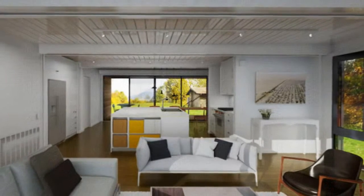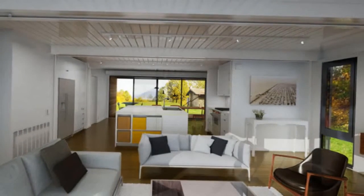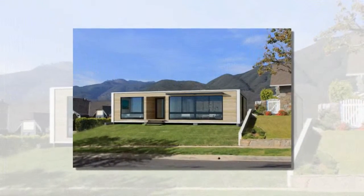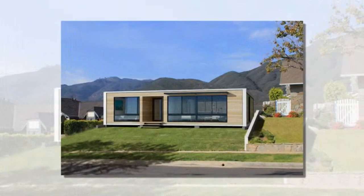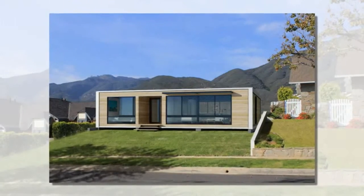Connect Homes is an LA-based prefab company based on a patent-pending modular system that cuts delivery costs by close to 90%. The goal was to develop a home that could be shipped anywhere with normal truck transport without breaking the bank, and based on the renderings, we think they might be on to something.